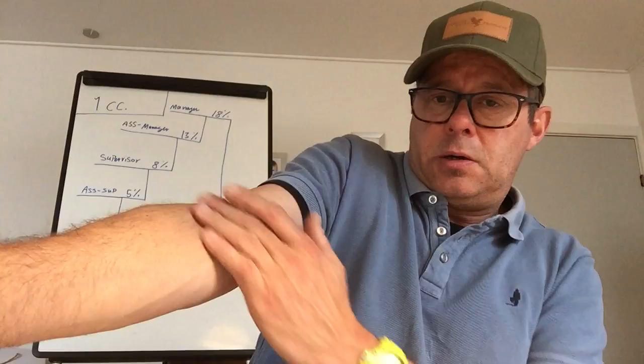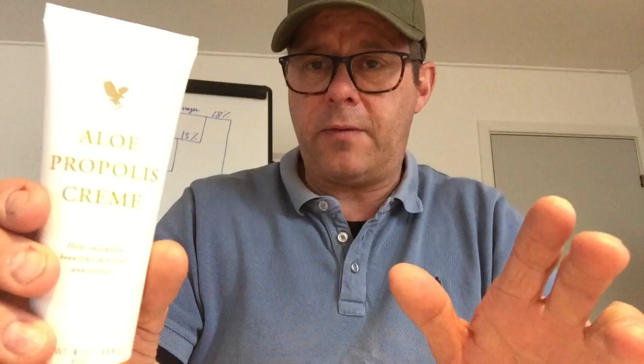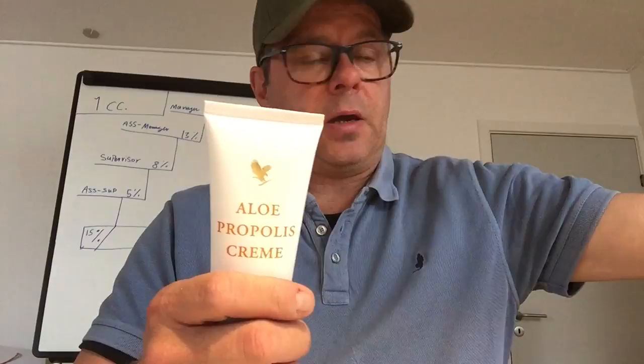Then we have the propolis cream. The propolis cream lotion — sorry, it's a water-free lotion — addresses problems coming from inside with your skin. So if you have eczema or all kinds of skin problems, use this. Also good for babies who have skin problems, or if you have dry skin or dry feet. If you mix these two — the jelly and the cream — you'll have an incredibly nice smooth face lotion. You have to try them yourself and get your own experience with the product.